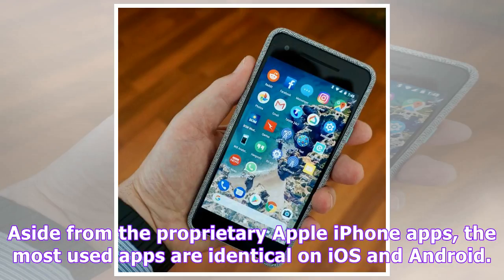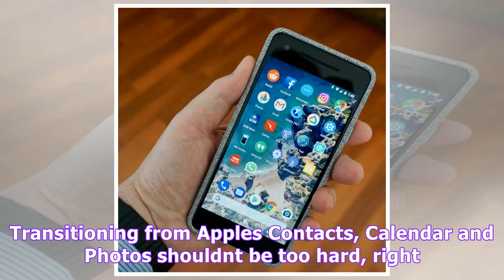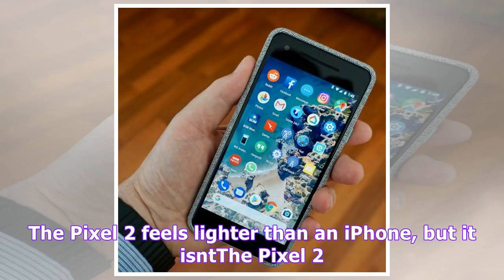Aside from the proprietary Apple iPhone apps, the most used apps are identical on iOS and Android: Facebook, Twitter, Instagram, TripView, Fitbit and WhatsApp. Transitioning from Apple's contacts, calendar and photos should not be too hard, right?